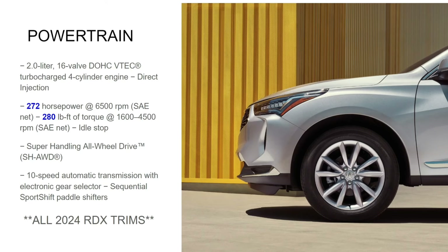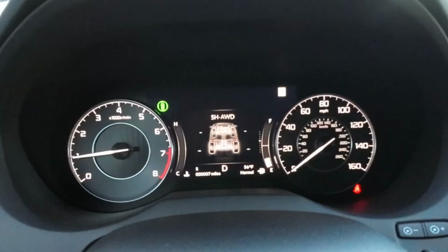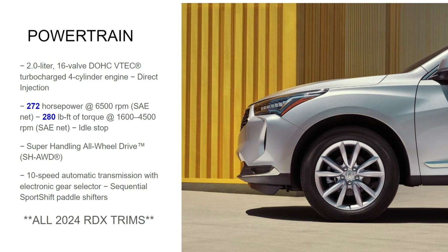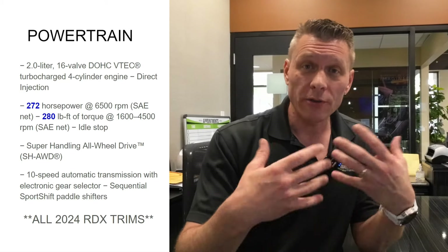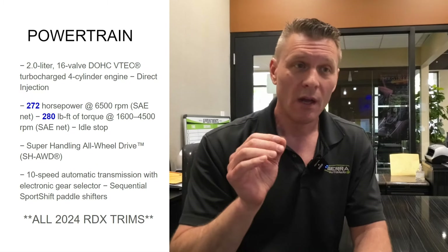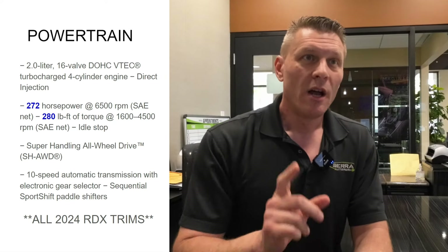All models also come standard with Super Handling All-Wheel Drive, and I want to point out that this isn't the same all-wheel drive system you get on most Hondas or other cars in this class. It's Acura's signature torque-vectoring Super Handling AWD, and if you're not familiar with it, you need to be. This system is far superior to many all-wheel drive systems on the market — it helps not only in bad conditions but also on dry pavement. There's no turning it on or off, no high-low engagement; it does all the work for you.